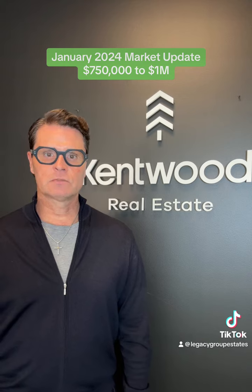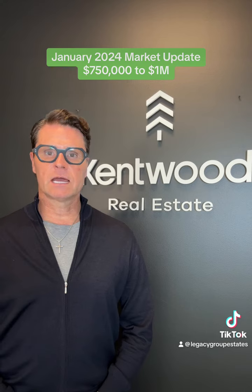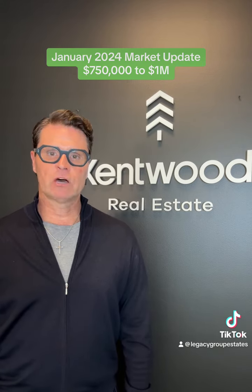The close-to-list price ratio rose from 98.5% to 98.69% in this segment, and the price per square foot averaged about $275.